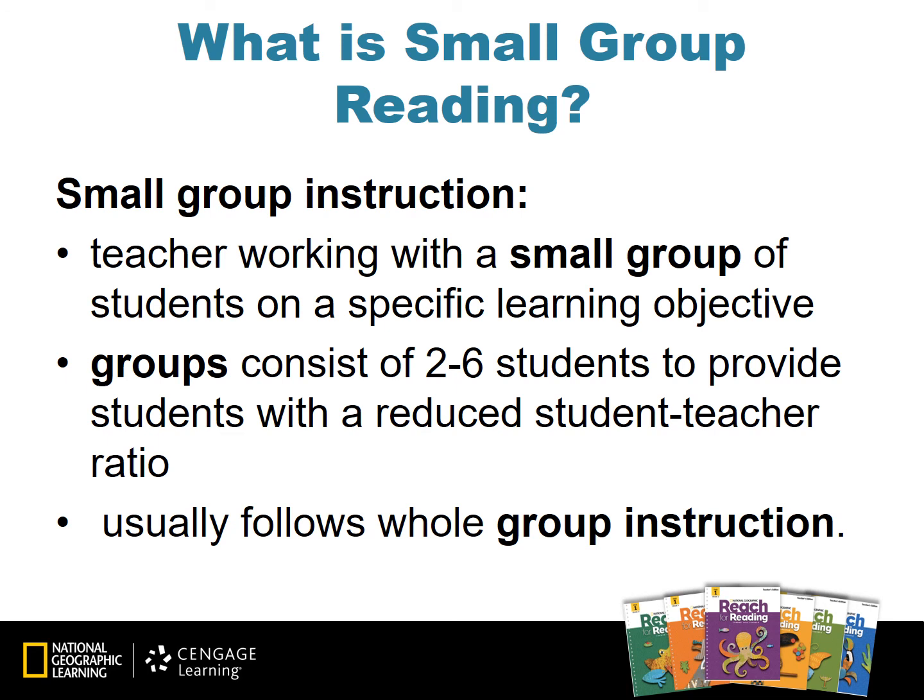What is small group reading? Small group instruction is when a teacher is working with a small group of students on a specific learning objective. These small groups usually consist of two to six students to provide a reduced student-teacher ratio, and small group reading will typically follow whole group instruction in the classroom.